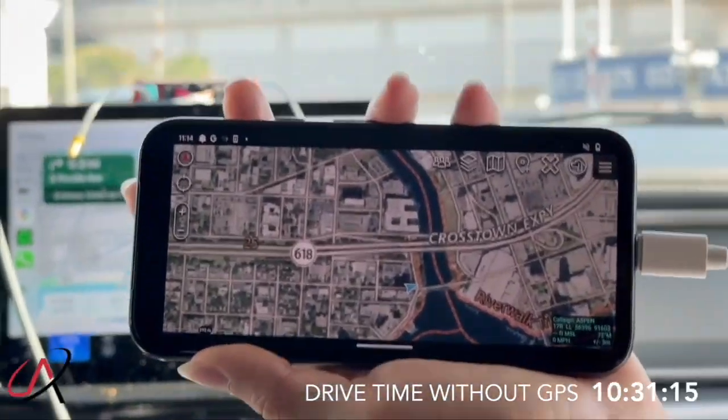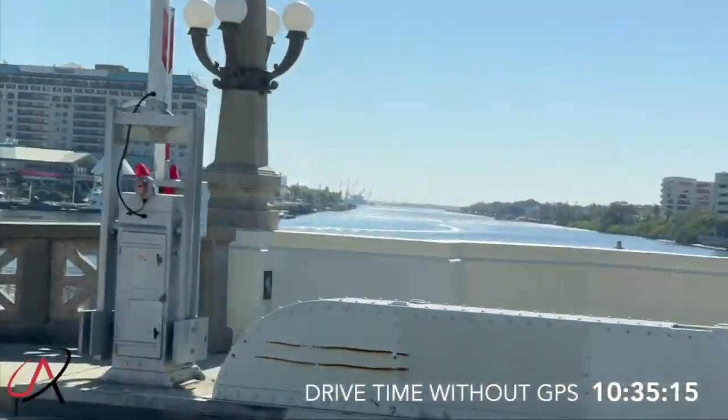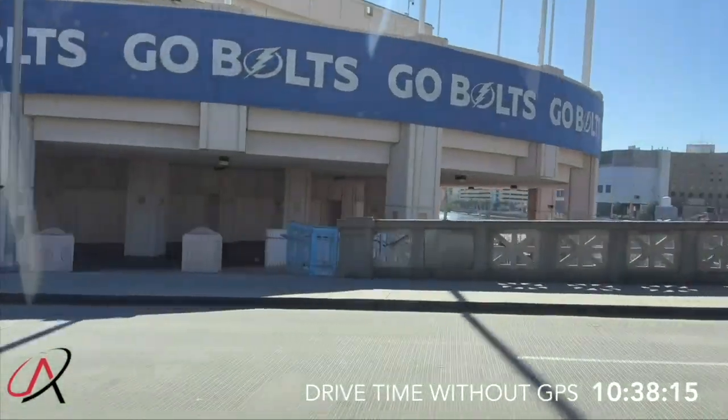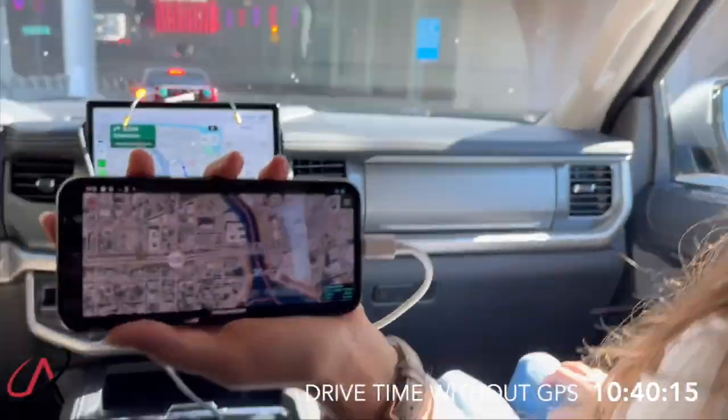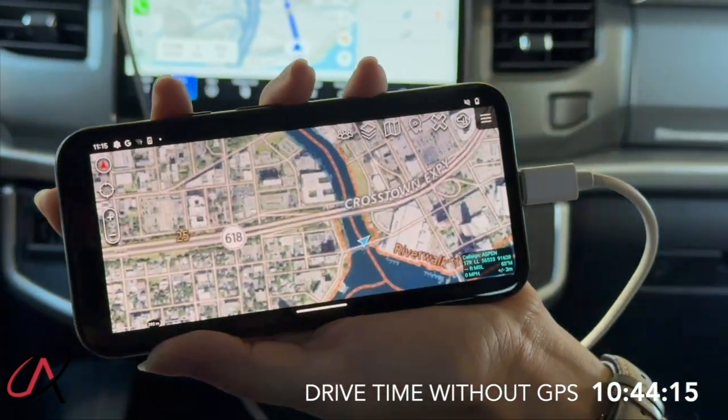We are just going over the bridge here, and you can see that we actually are going over the water. Anello has dead reckoned us across the bridge now, and we are back to downtown.